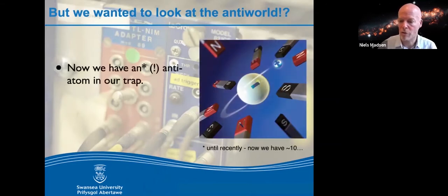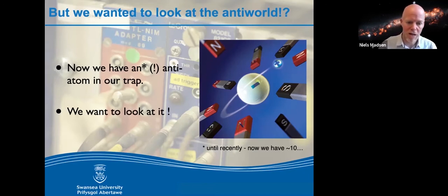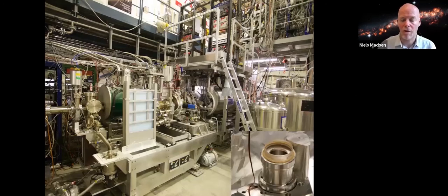Originally we had very few — only one for every 10 experiments, so one every 150 minutes. Now we have about 20 every four minutes. But the key point is we want to look at the trapped antihydrogen carefully. We've looked at it in many different ways, and I'll focus on one way that required us to rebuild all the apparatus — the spectroscopy — which you'll see in the virtual tour in a bit more detail.